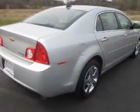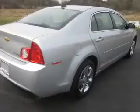Heated seats make cold weather driving more endurable. Let the outside in with a power convertible roof. Memory settings are just one of the extras.